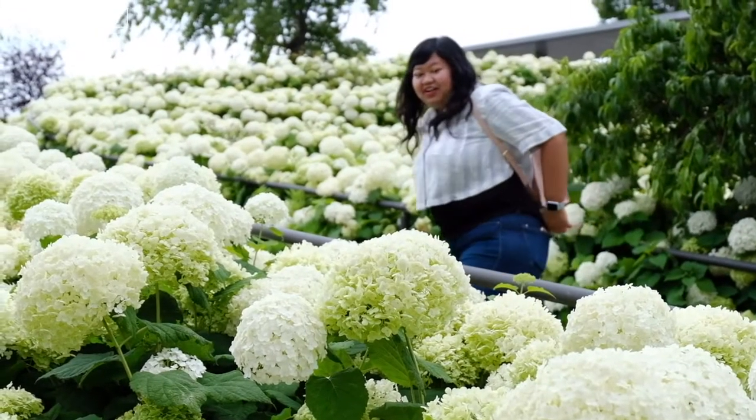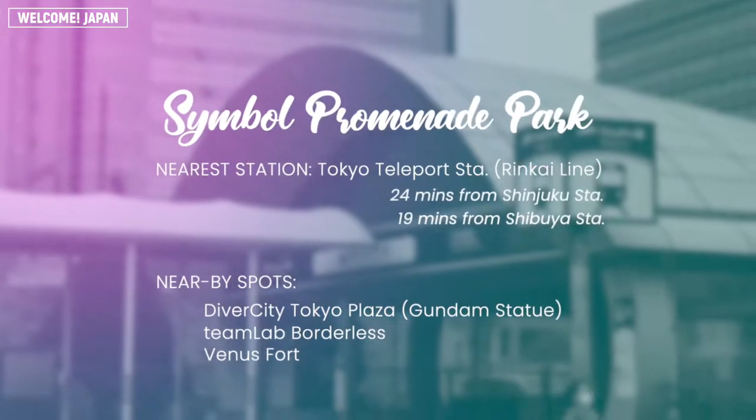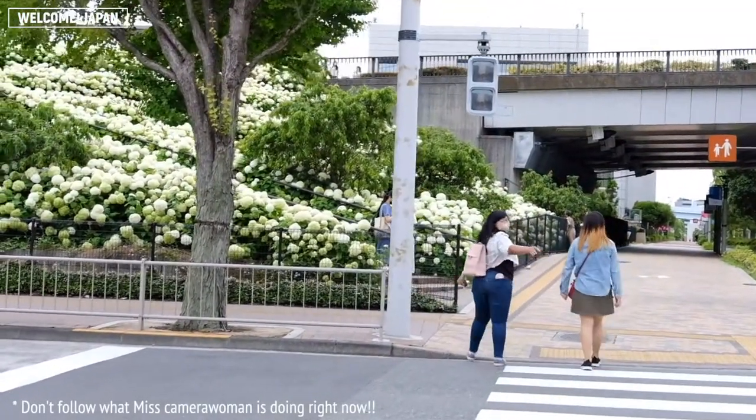Today, we're at Symbol Promenade Park for another flower viewing activity. It is accessible from Tokyo Teleport Station, and you only need to cross the road after exiting the station.